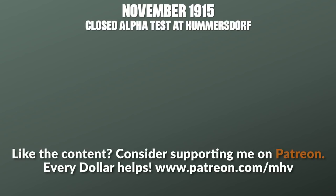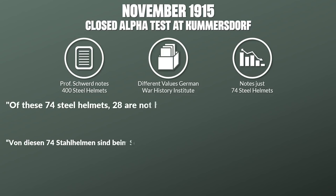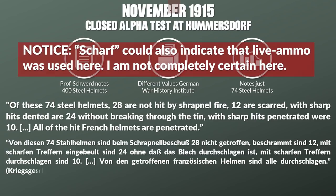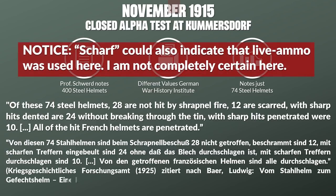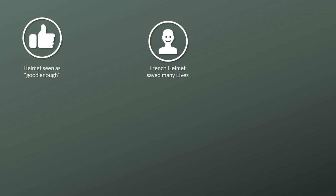In November 1915 the helmet was tested at the artillery firing range in Kummersdorf. The data is conflicting — a commonly cited article by Professor Schwert notes around 400 steel helmets were tested, yet author Behr found different documents stating only 74 steel helmets were tested next to leather, sheet metal, and French helmets. The report states: of the 74 steel helmets, 28 were not hit by shrapnel fire, 12 were scarred, 24 were dented without breaking through, and 10 were penetrated. All hit French helmets were penetrated. Based on that, it was concluded the helmet was good enough, since it clearly outperformed the French helmet.